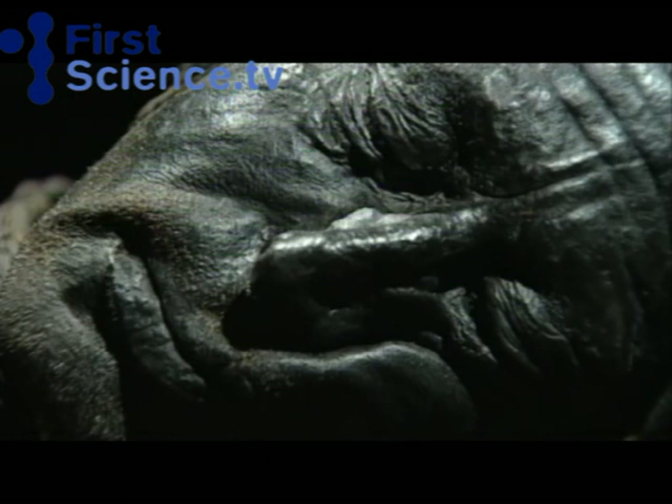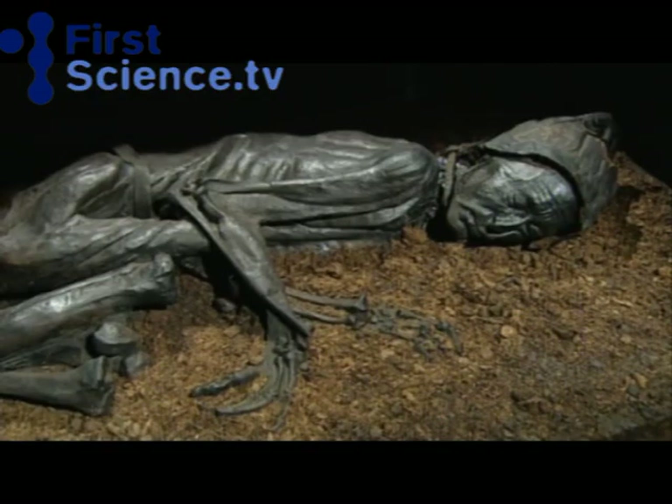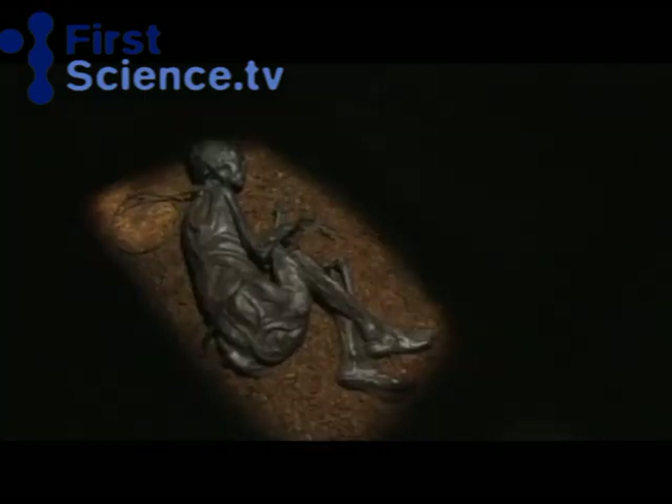The Tollund Man's face is very expressive. His survivors have arranged him exactly like a sleeping person — they bent his arms and legs exactly like a sleeping child when they put him out in the bog. If he was a man they had executed because of some kind of criminality, they think they would have just thrown him out. That demonstrates that he was a sacrifice.